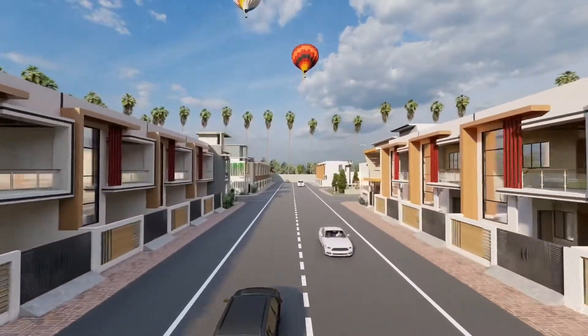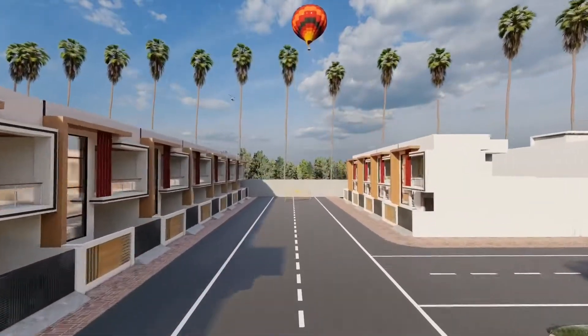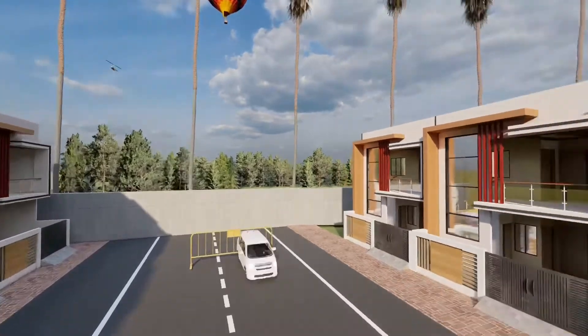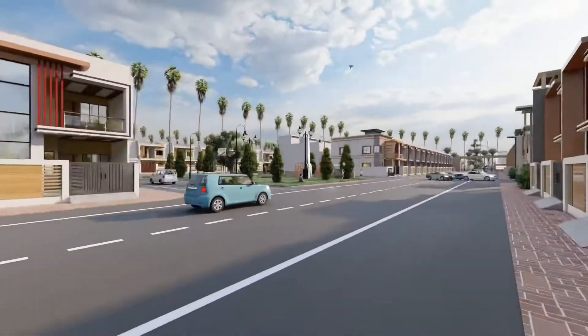In this project we have given 1 to 5 BHK Villas whose sizes start from 500 sqft to 2500 sqft. Let's talk about some of the amenities of our project.